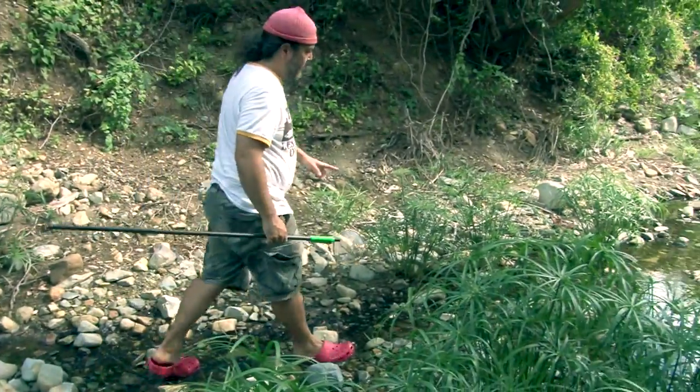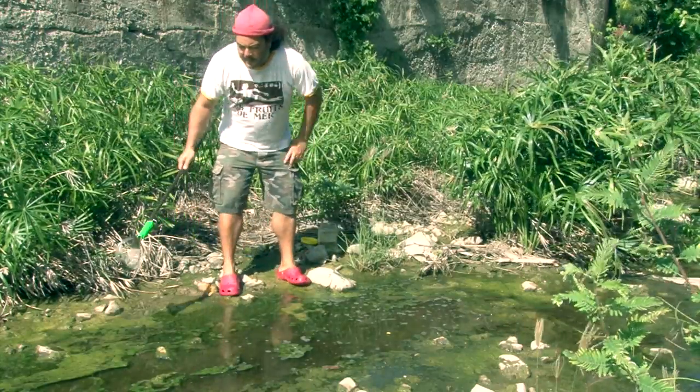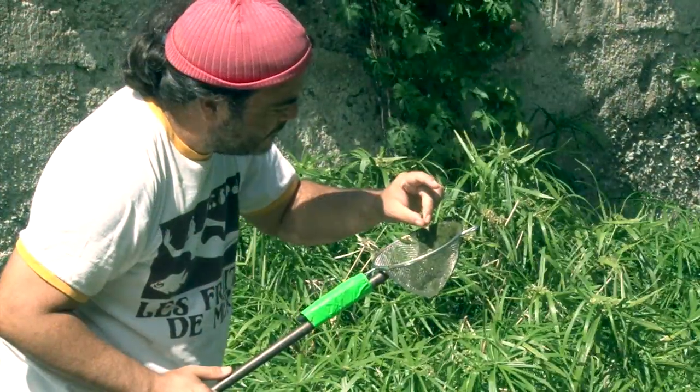One way to explore the freshwater world on St. Martin is to build a dip net using a strainer, a broomstick, and some duct tape. By sweeping the net in the water, you can catch many different kinds of animals.